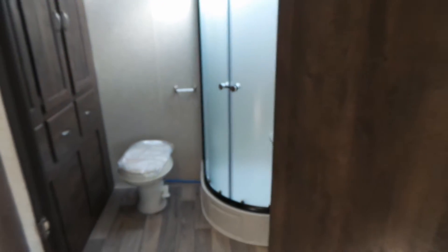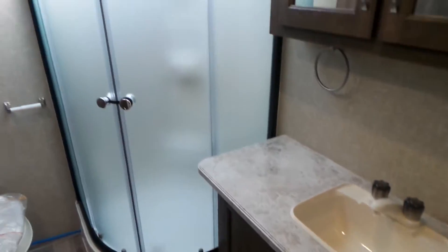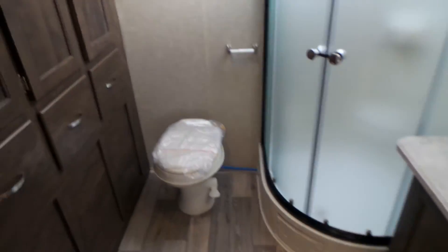There's a huge bathroom again with lots of storage. Good counter space, nice and big. There's a corner glass shower with lots of room in here, and then a ton of storage.